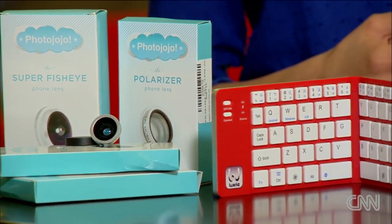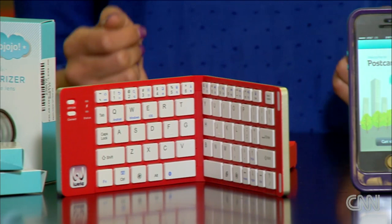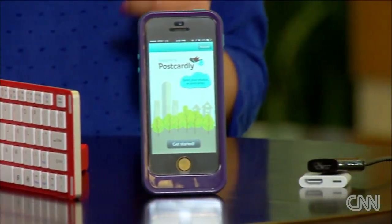Hey there, I'm Sharon Vaknin from CNET, and if you're like me, your phone stays glued to your hand, especially when you're traveling. But it can do a whole lot more than just place phone calls and browse the net, so here are five accessories that'll turn your smartphone into the ultimate travel companion.